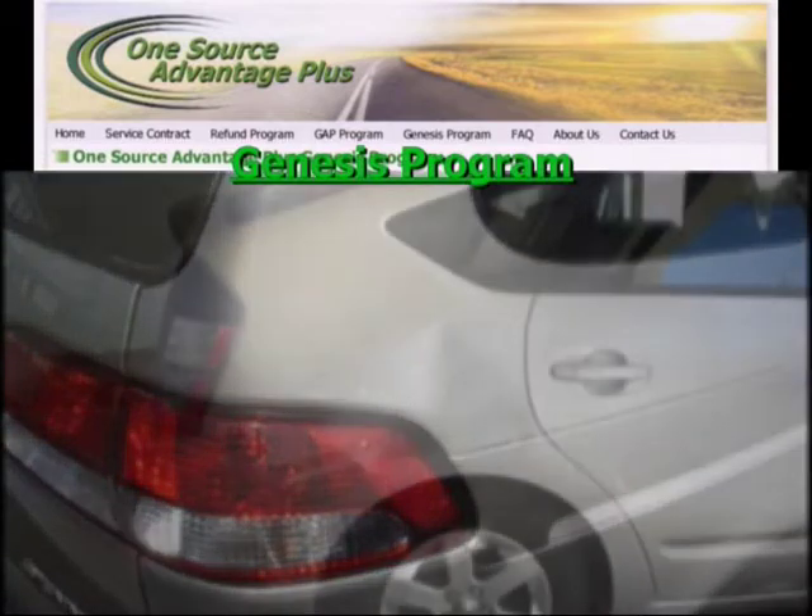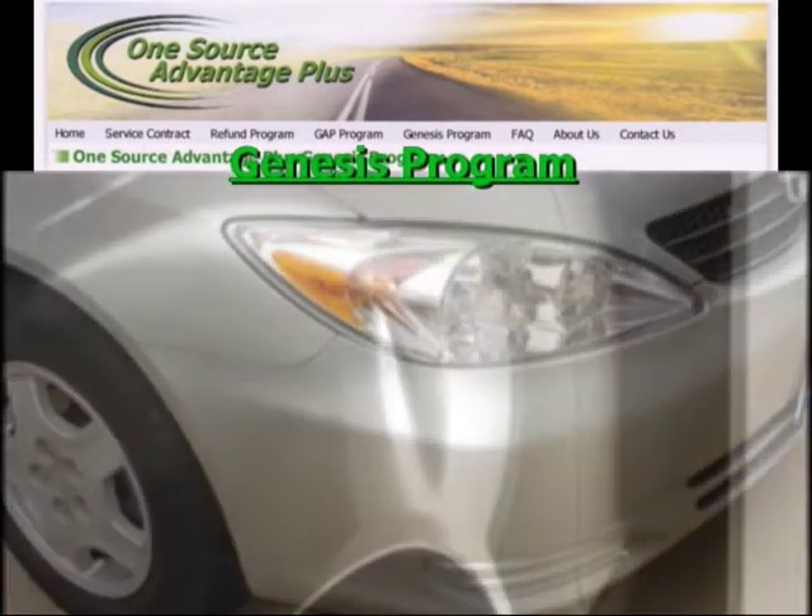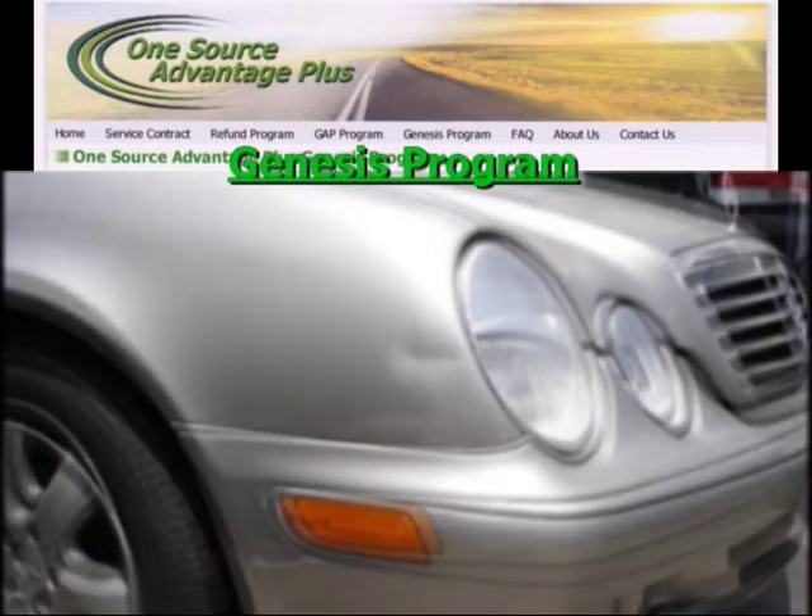Second, the Genesis Dent and Ding Program keeps your vehicle looking new by paying for paintless dent repair, which permanently repairs minor dents and dings without harm to the factory finish.